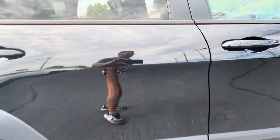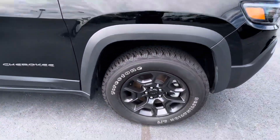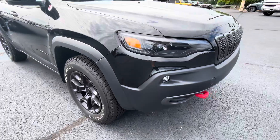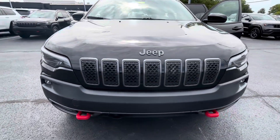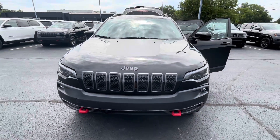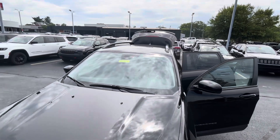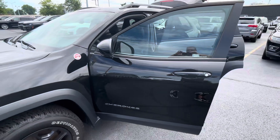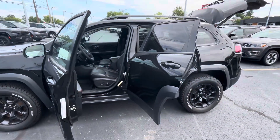A few light scratches, nothing too major. No big dents, no curbed wheels. Really nice overall unit. Again, this is a 2022, no sunroof. No funny odors or anything like that.